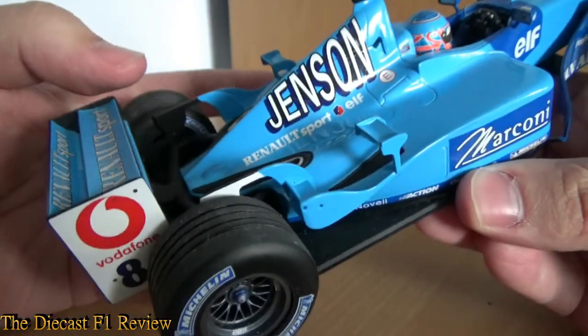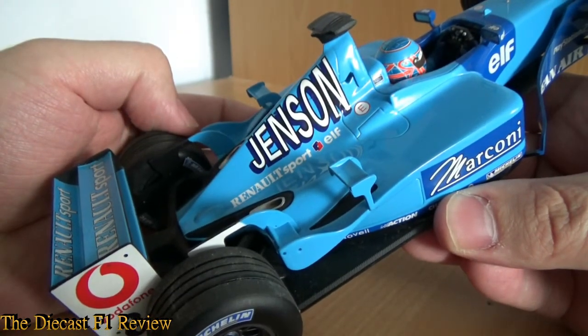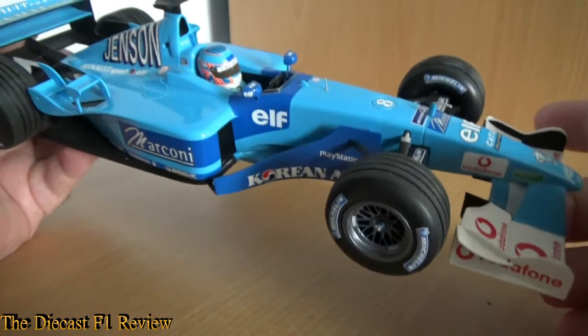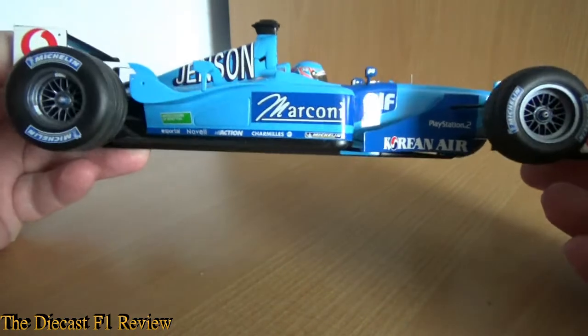Also the big letters saying 'Jenson.' If you're going to get the Fisichella version, I can't remember if it says Giancarlo or Fissy — I can't remember. But I think the Fisichella version is a more sought-after version because he had more success in this car, so I would go for that one. Just look at the Marconi logo on the side there.